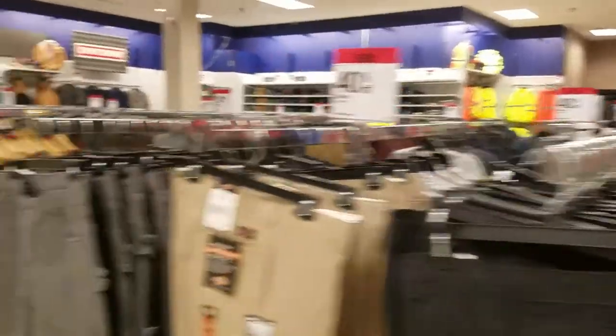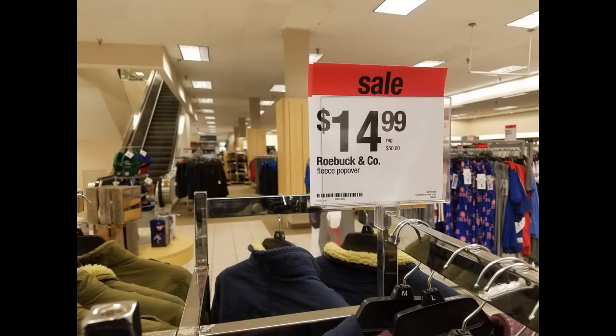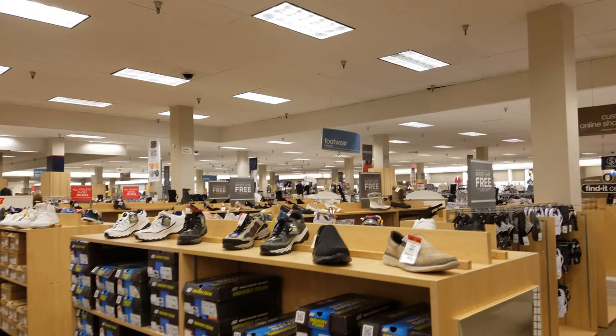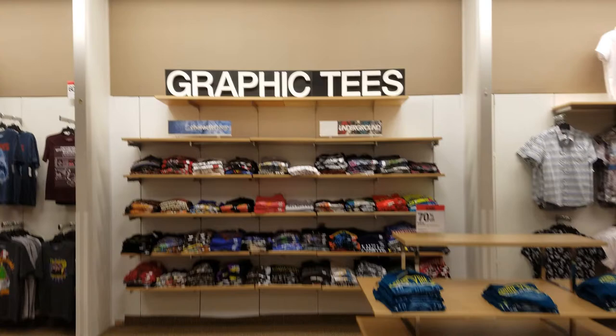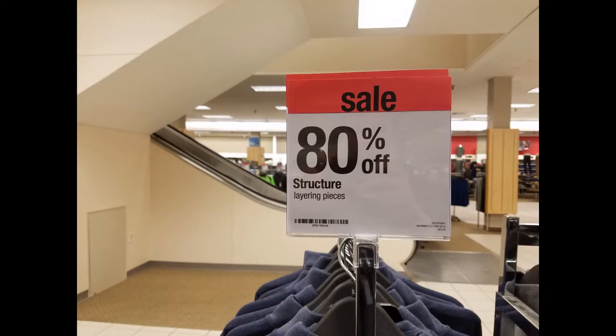If you have a Sears near you, you should go in and check it out because a lot of the prices are actually pretty good. They are a lot better than what you'd get during a liquidation sale — say you can get a nice shirt for 80% off now, but at a liquidation sale you'd only get 10% off. You're saving a lot more money just buying it now.